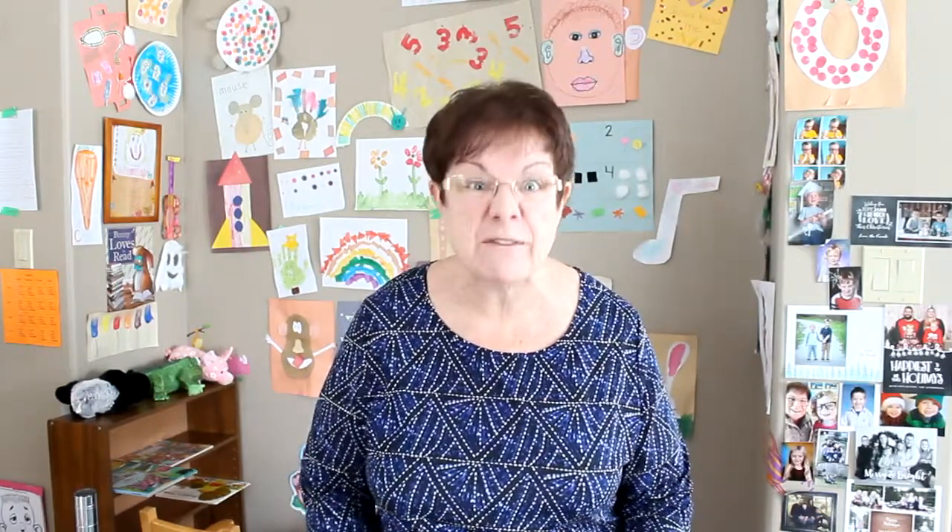Hello my friends, Storytime with Mrs. Beth again. I have a special shout out to Hudson and Carter and Spencer and Logan and other friends that have been at Mrs. Jeannie's cottage. Cottage life is fun — you can play outside, you can swim, and sometimes there are beavers. I have a story today called Busy Beavers. It's a learning story, so I hope you enjoy it. Let's read all about beavers.